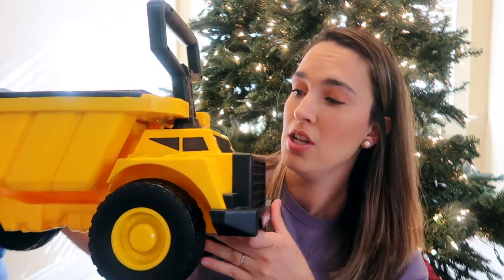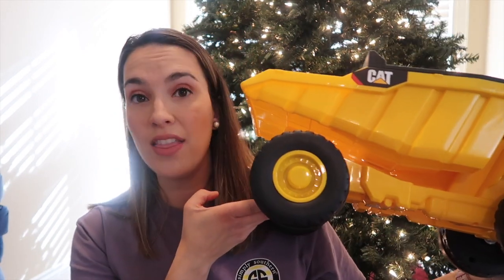Another item he loves — and even his friends love — is this big Caterpillar bulldozer. I've even sat on it, don't recommend it. It makes different noises and comes with a shovel, so you can use it outside. This is a great indoor or outdoor toy. He puts blocks or those squishy rainbow bears in there, which are another good gift idea.